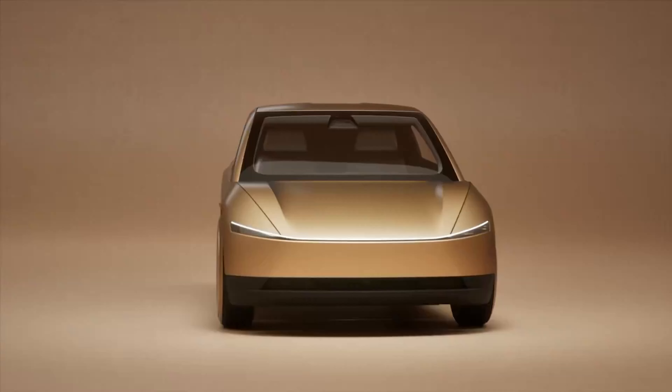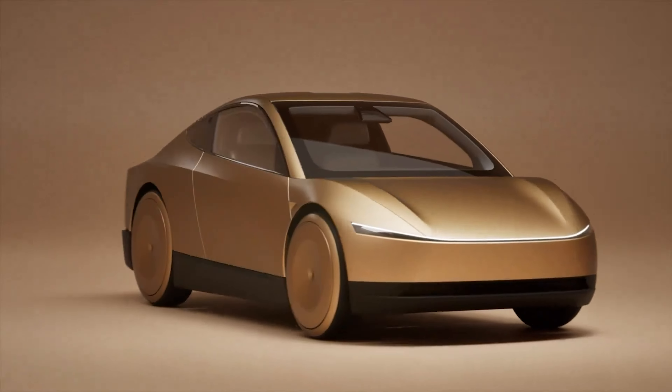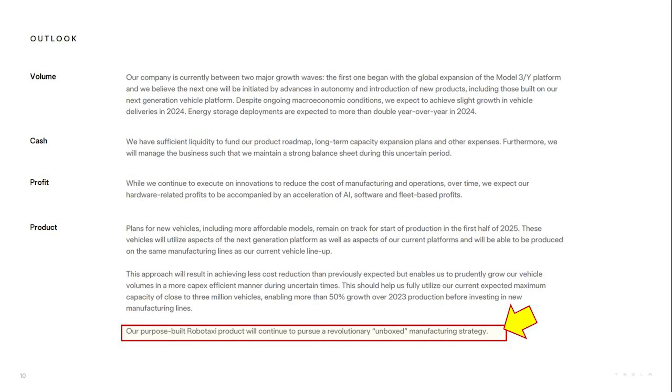Another thing they did talk about is that the Robotaxi, which was unveiled at the We Robot event on the 10th of October, is going to be starting up production in 2025 and hitting volume production in 2026, with about 2 million projected for that year, which is really impressive.